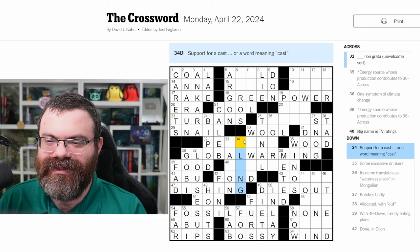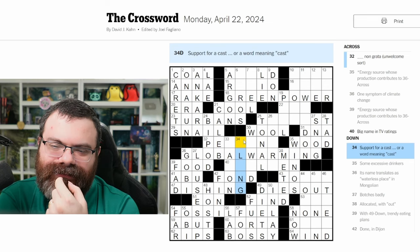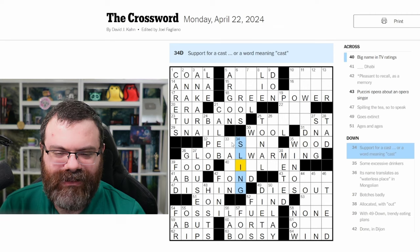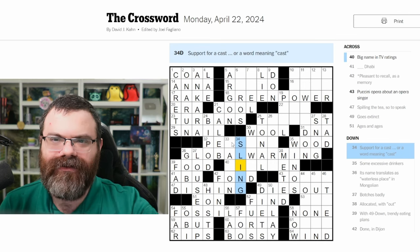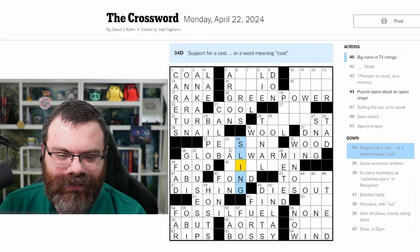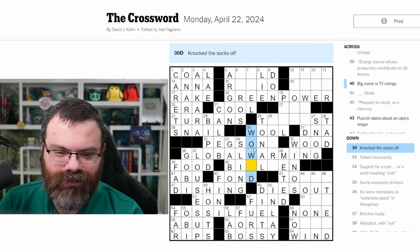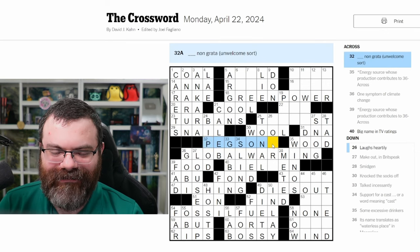And this is Feeny, I guess. 'Support for a cast or a word meaning cast' — I can think of a lot of words that work: fling, flung, bling. But what means cast? Sling — because a sling can kind of work as a cast? Oh, support for a cast — you have the cast on your arm, you got the sling to support it. Or to sling something is to cast it. Okay, I get it. 'Talked incessantly' — gab on? That's also a country — Gabon. 'Knocked the socks off' — wowed.